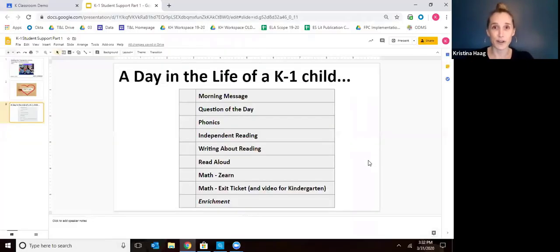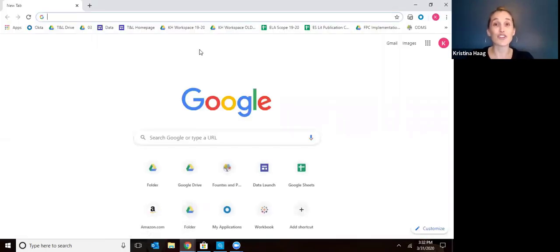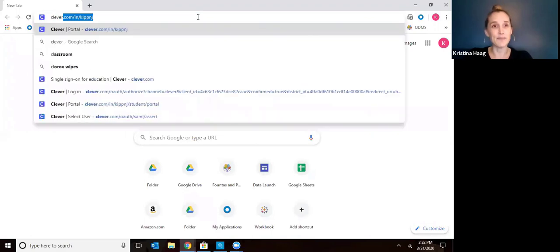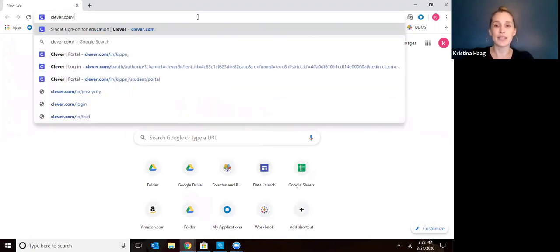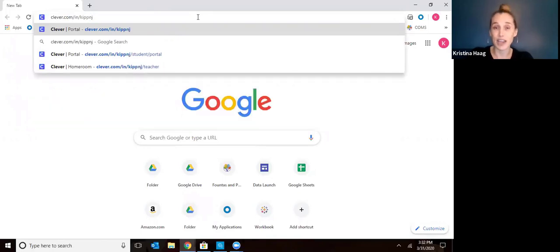Here's what you do first. You're going to want to open a new internet browser and go to Clever. Clever is your one-stop shop to everything you'll need for remote learning. You will want to type in this website and bookmark it because it'll be something you'll be coming back to every single day. It's clever.com/in/kipnj — and it's kipnj even if you're one of our students and families in Miami.